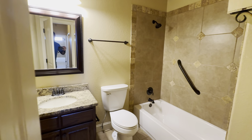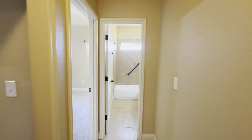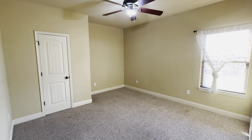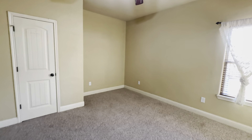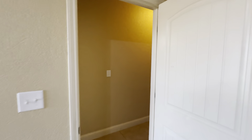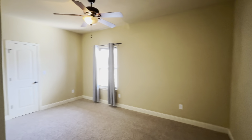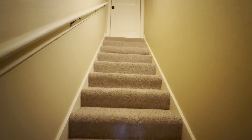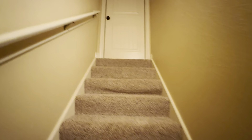Hall bath here, and this one has three full bathrooms. You've got big bedrooms with nice closets. That front office is technically a bedroom, so it's four bedrooms and three full baths.